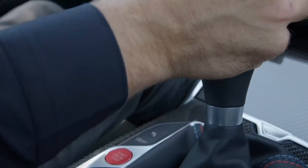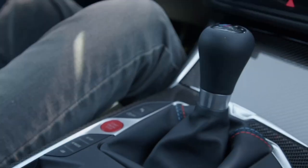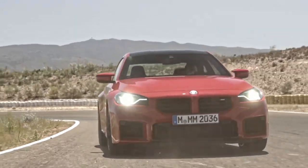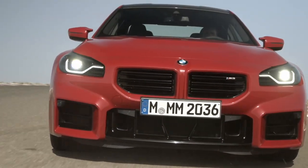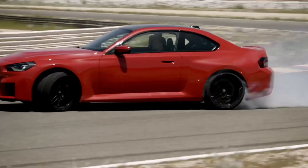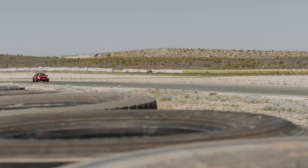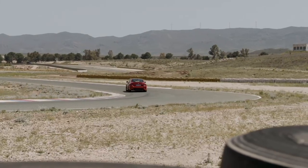It produces a peak torque of 406 pound-feet between 2,650 and 5,870 RPM. That's paired with either a six-speed manual gearbox or a dynamic eight-speed M Steptronic transmission with Drive Logic, feeding power to the rear wheels. The new M2 with the six-speed manual hits zero to 60 in just 4.1 seconds, while the M eight-speed Steptronic trims that down to just 3.9 seconds.